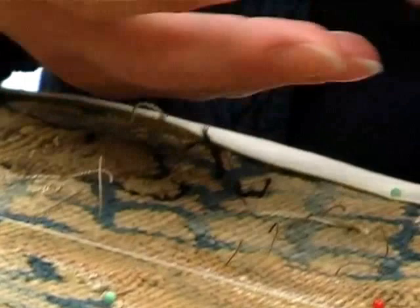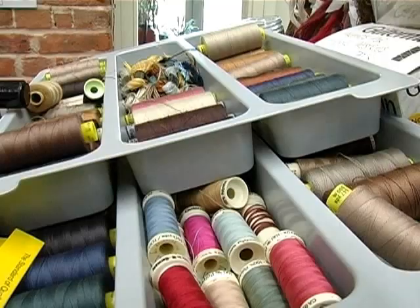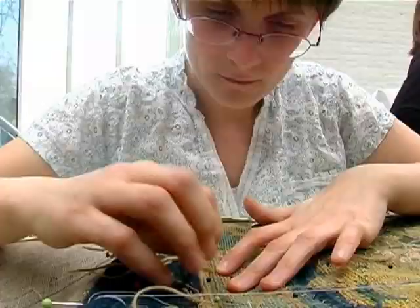So the tapestry is made up of a combination of silk and wool weft woven together to form the pattern. And when the silk falls out, you lose part of the pattern and the image. So part of our job is to replace the missing silk or to give a resemblance of what the area used to look like.